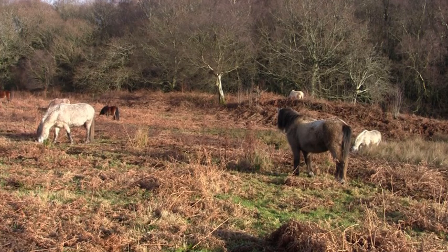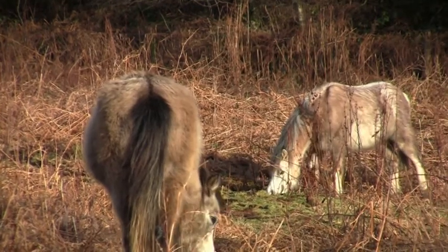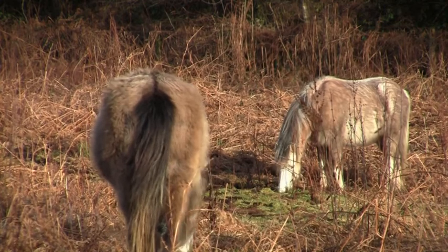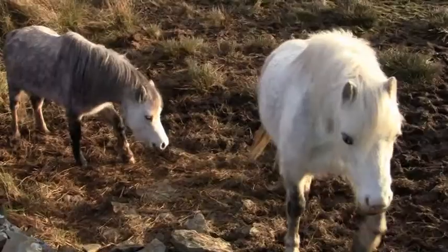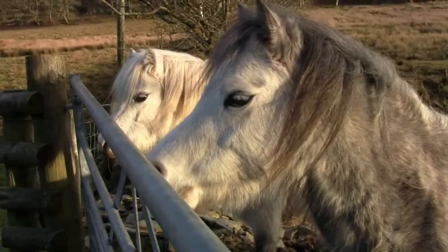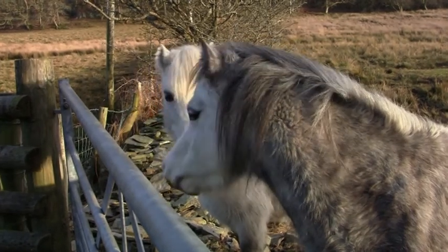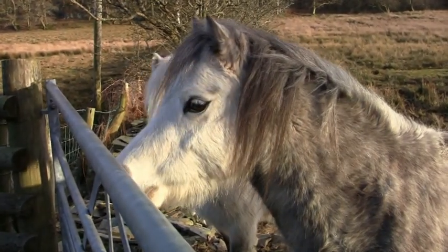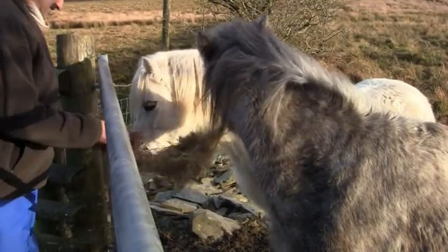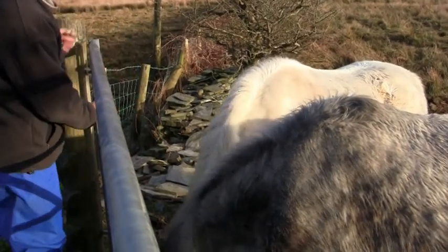We're looking at the Welsh mountain ponies here — there's a dozen Section A pedigree Welsh mountain ponies, and they're on loan to the RSPB from an owner who lives up in North Wales. They're doing an excellent job, as you can see, keeping the vegetation very short. The beauty of using these Welsh mountain ponies is they're very selective in their feeding and they don't eat the plants that we want to become established here, for example the heather.